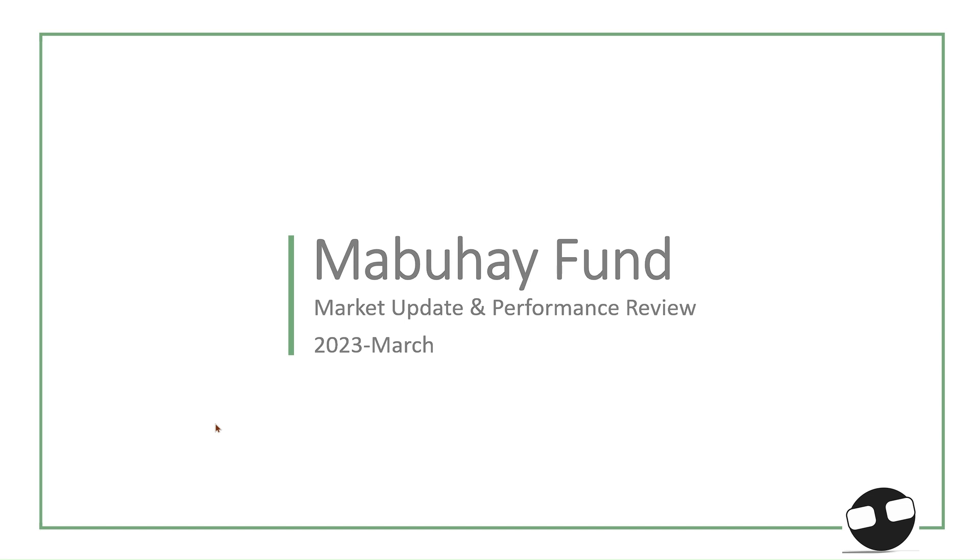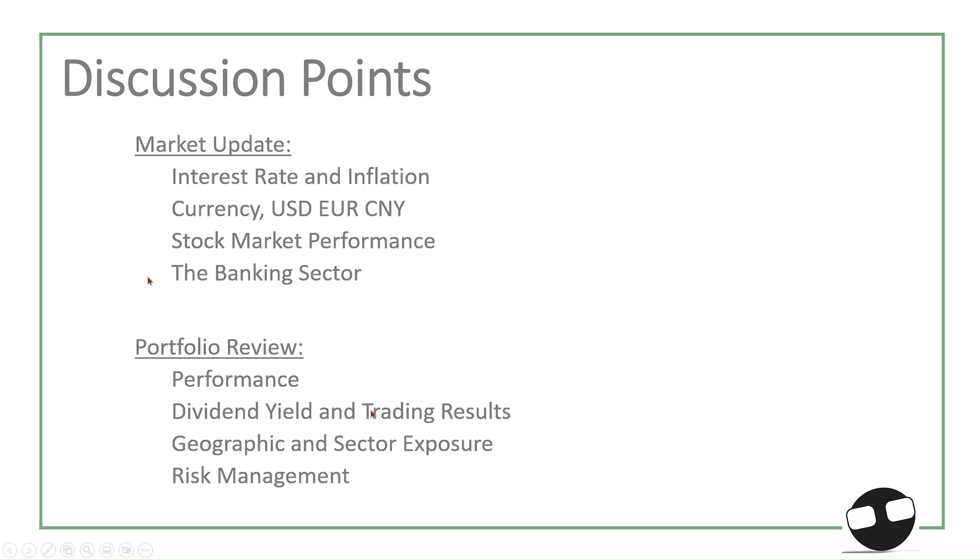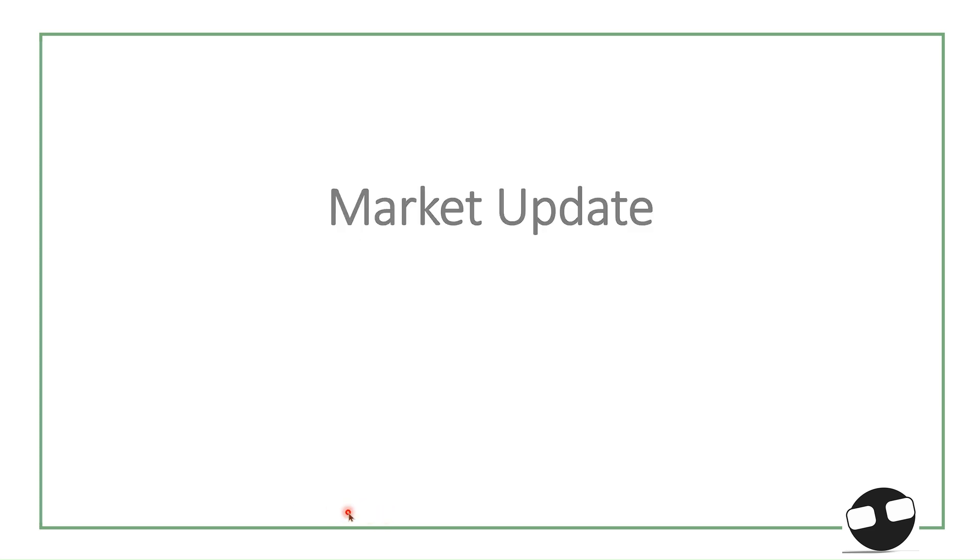Hi everyone, One Financier here. Thanks for coming back. In this video we're going to cover the March 2023 performance of the portfolio. Here's our usual disclaimer. Our discussion points include the market update covering interest rates and inflation, currencies, major stock market indices, and the banking sector. For the portfolio review section we'll cover performance, dividend yield, exposure, and risk management.